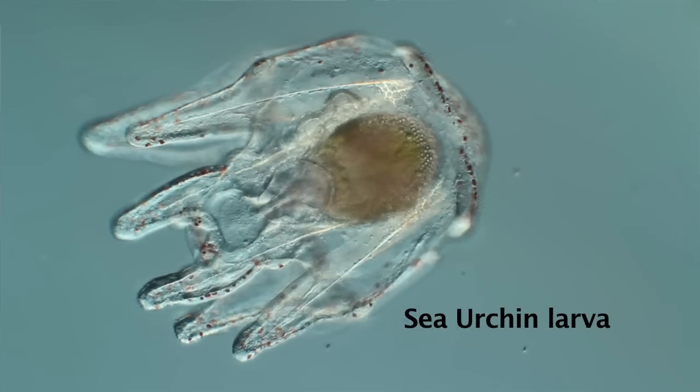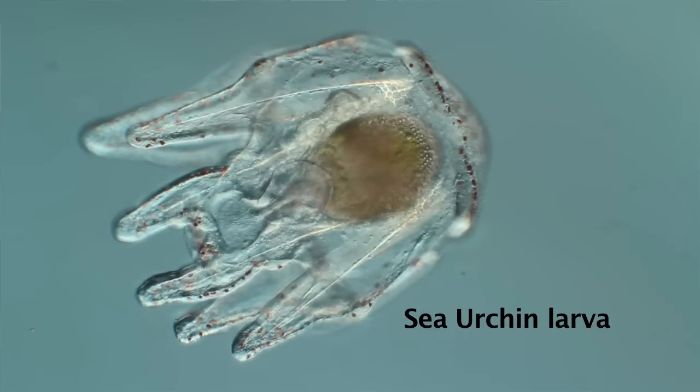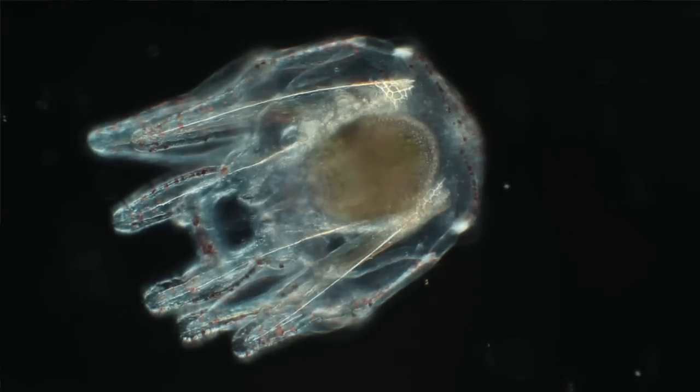What we saw in the cultures when we measured them under the microscope was that these urchins were growing in high CO2. They grew about 5% slower than in normal seawater, but they were still doing pretty well. And so our question became: how did they do that? How did they deal with this environmental problem and not change?